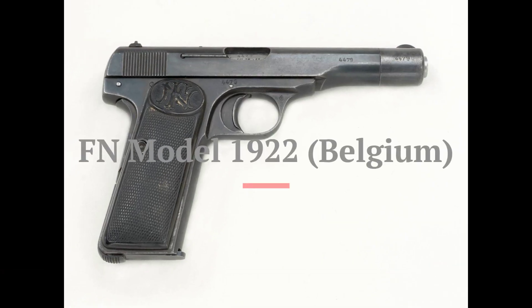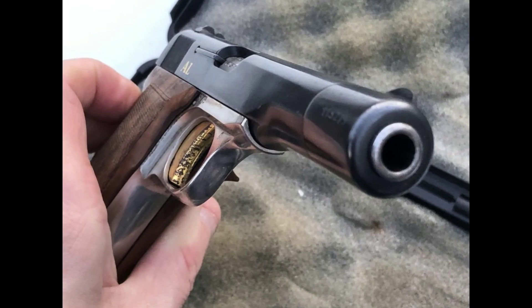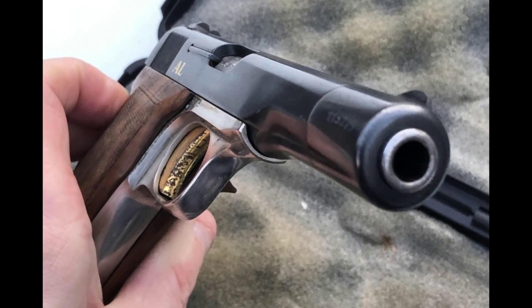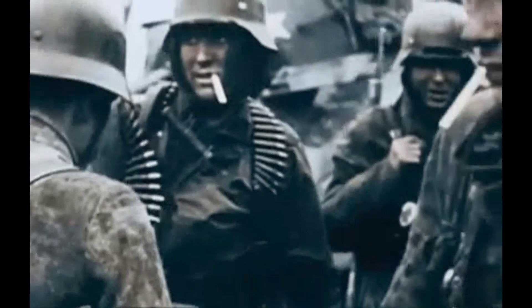Taking the fifth spot is the FN Model 1922, a Belgian pistol that saw action on both sides of the conflict. Known for its accuracy and reliability, this semi-automatic pistol was used by the German military, as well as other allied forces who captured and repurposed it.